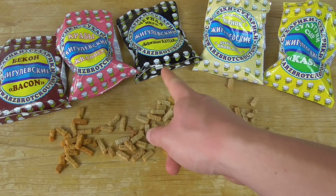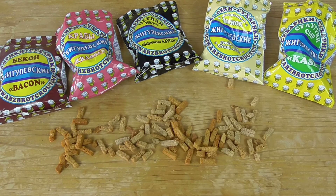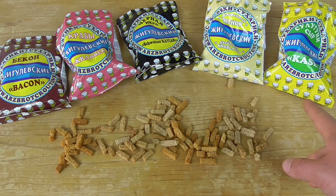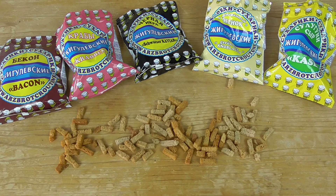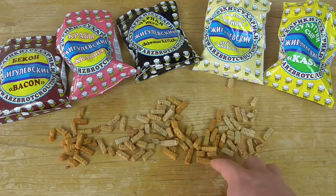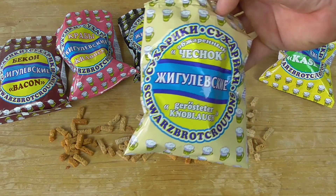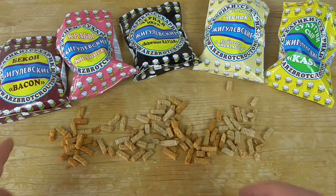Starting from last place: number five is black caviar — really disgusting. Number four is crabs — also disgusting but not as bad as caviar. Number three is cheese — it sucks, I would not buy it. Number two goes to bacon — really good, salty bacon flavor, nice color. And number one is roasted garlic — a dominating garlic flavor, really really tasty. Every garlic lover will love the roasted garlic ones.